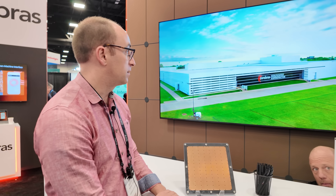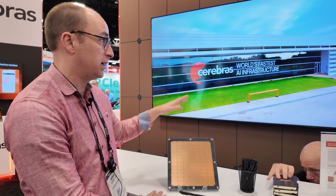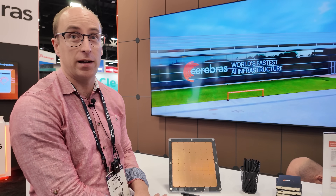That's our new Oklahoma data center. There are hundreds of these machines installed in this facility, and we just powered this one on a few weeks ago.